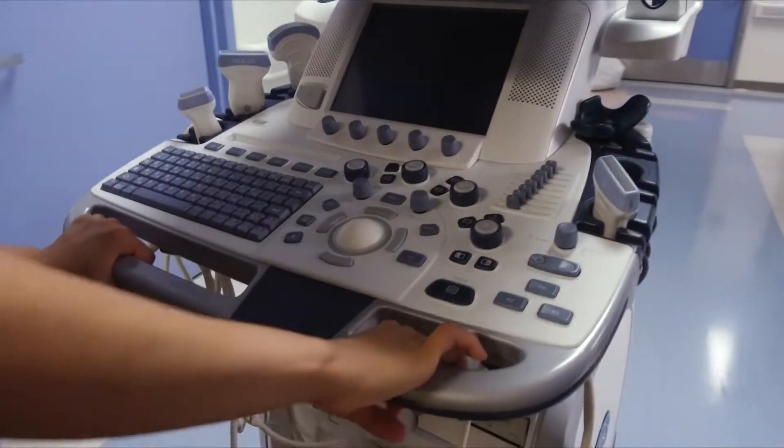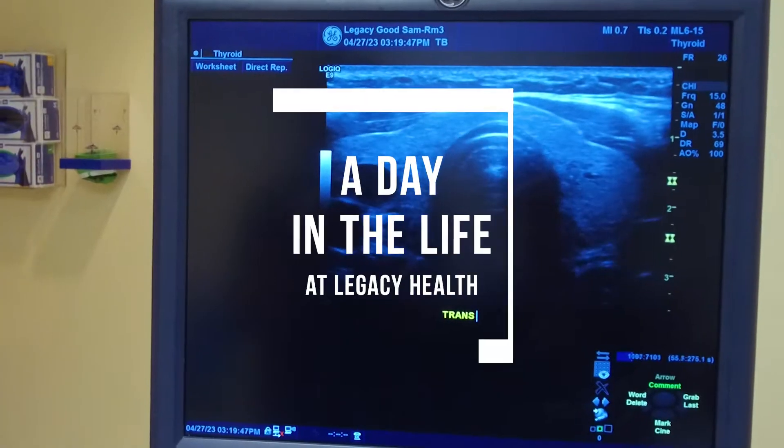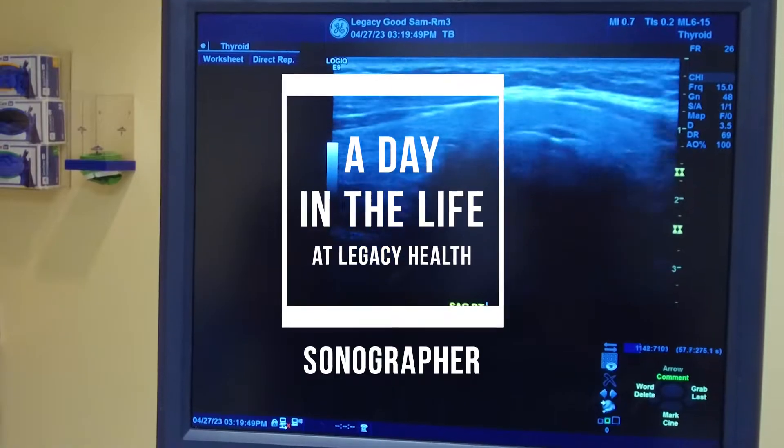Hi, I'm a sonographer in the ultrasound department at Legacy Good Samaritan Medical Center. Want to know what a typical day at work is like for me? Keep watching.